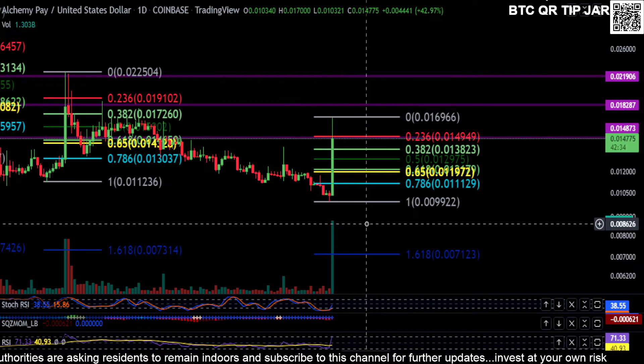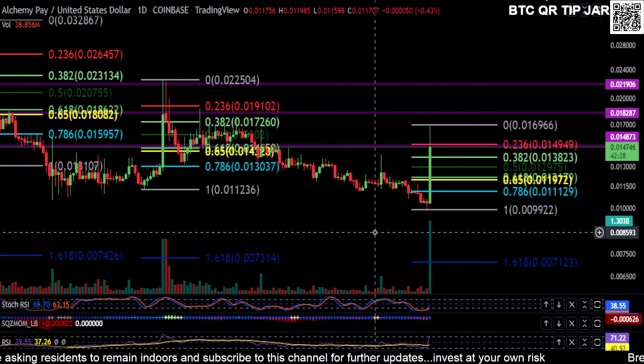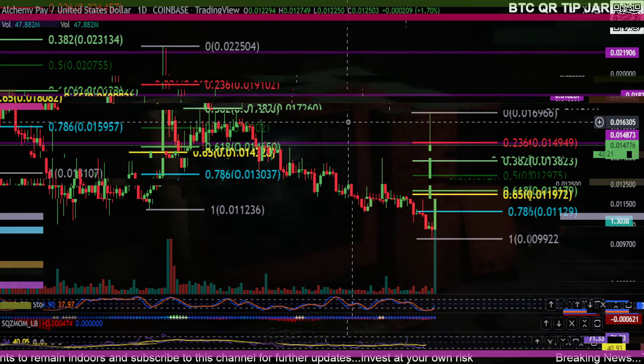And then it's going to come right back down — it's not going to the moon right now. I hate to say it but it's just not going to happen. You've got to have a game plan and take your profits when you can. Not financial advice — thanks for watching everyone, peace out.